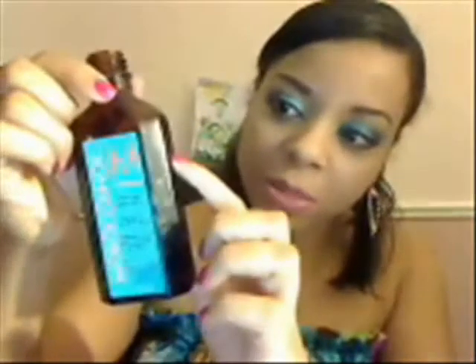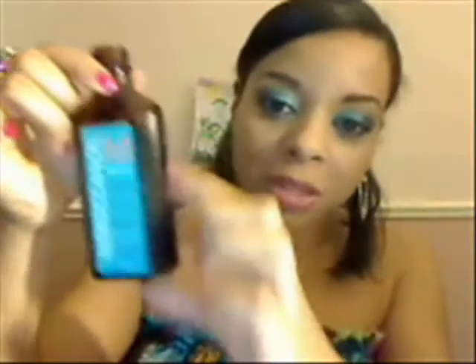I use this every day. Every night before going to bed, I put a load of oil on my hair. I've been using it for about a month and I'm about here — that's not much oil I've used thus far. I would say about 2 to 2.5 more months left, and that's for me using it every single day.